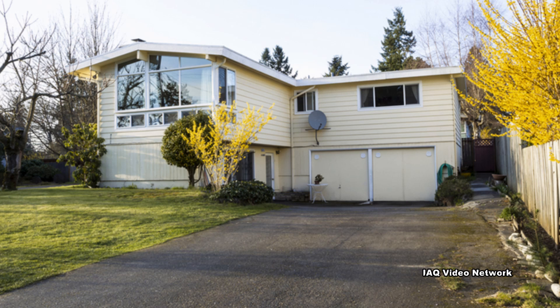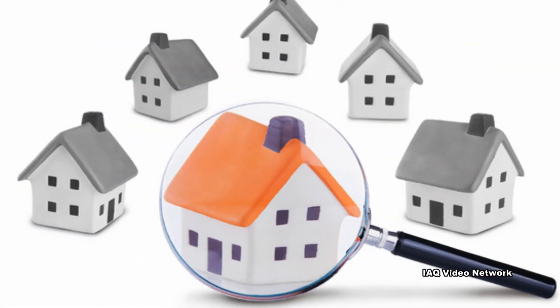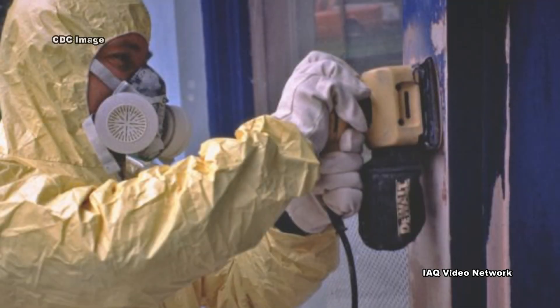If a home was built before 1978, it may contain lead-based paint. It is the deterioration of this paint that causes a significant problem. Fortunately, there are ways to test for lead and there are professionals who are trained to remove any lead-based paint hazards that are found.